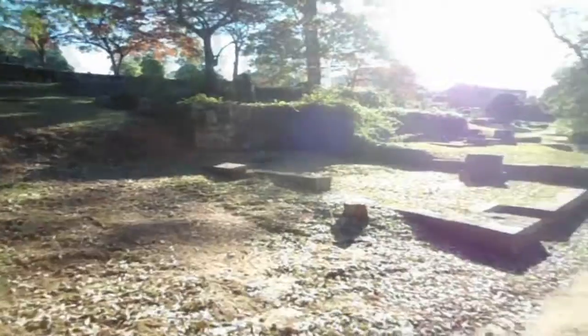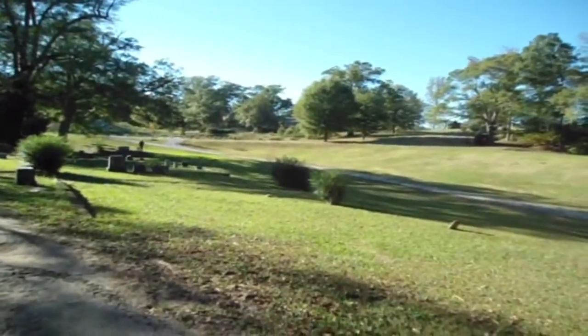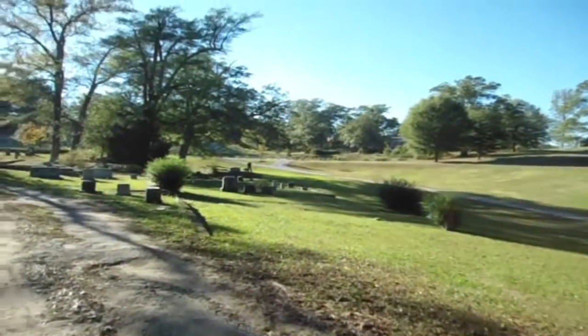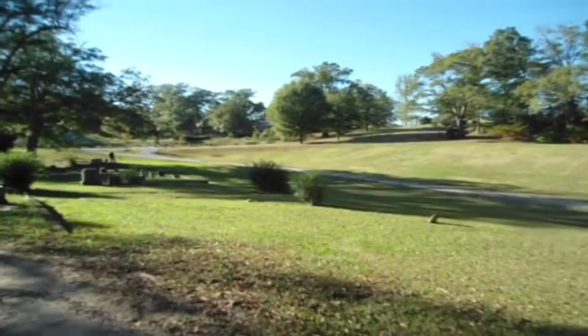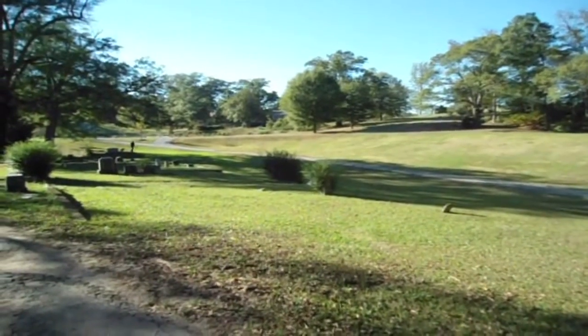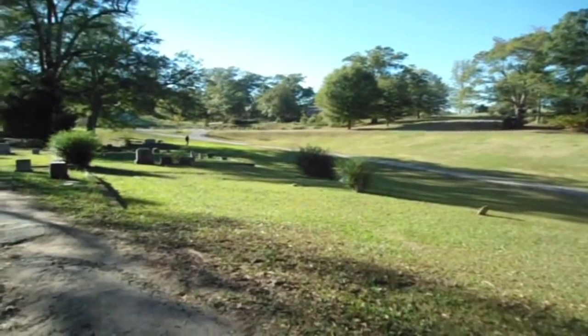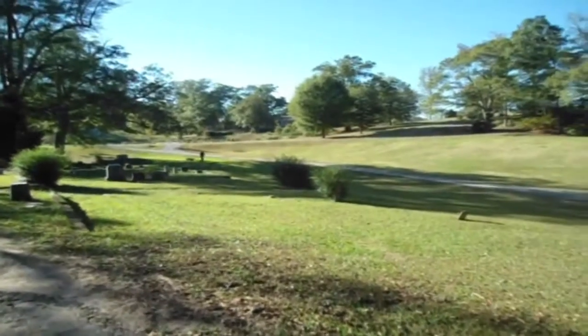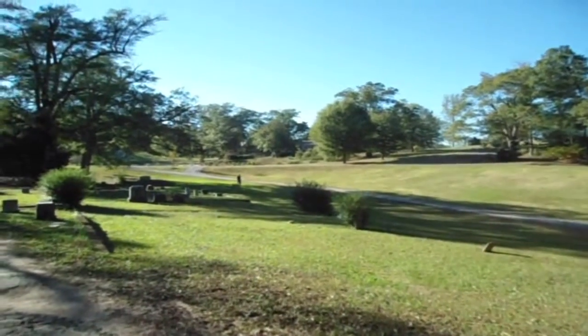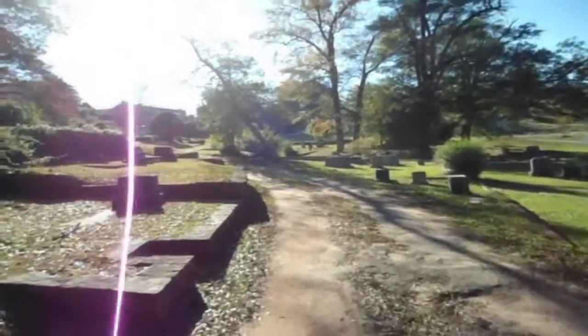In the 1920s, the cemetery was expanded northward across the spring-fed pond, which is just over there — you can't see it because I'm down so low. The rolling hills of the new section reflect the changing burial tastes of the 20th and 21st centuries with a great variety in monument styles and expansive garden-like landscaping. In 1997, Decatur Cemetery was included on the National Register of Historic Places.